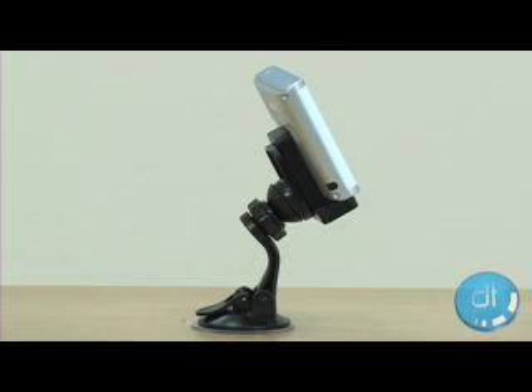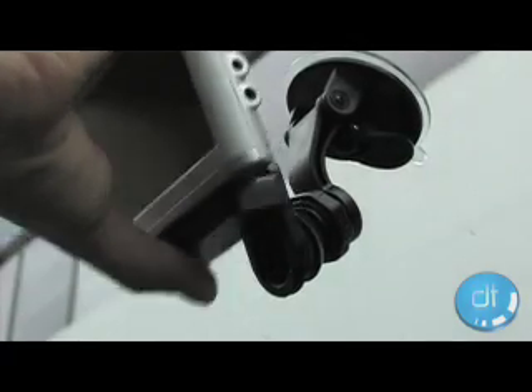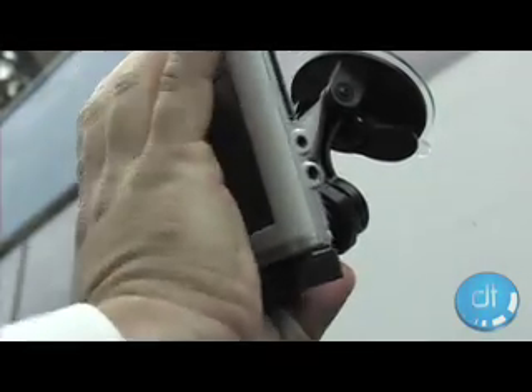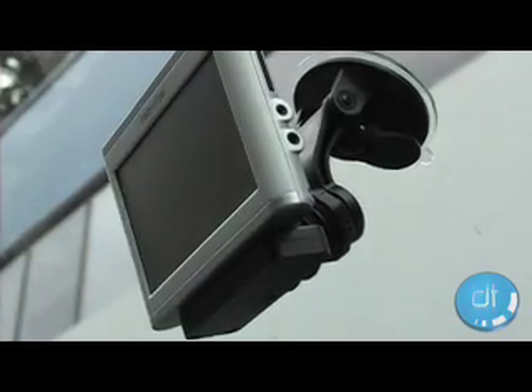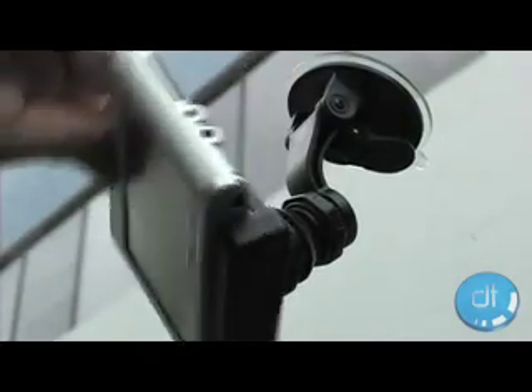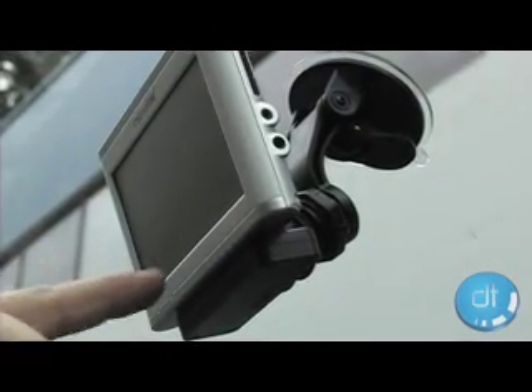This mount was one of the most overly complicated and perplexing we've ever used. While other manufacturers seem to have figured out how to use a single ball joint for swiveling, Nexstar's took significant effort to mount and it never quite reached the angle we needed. Even worse, it feels cheap, squeaks when you move it, and bobs around when you go over bumps.